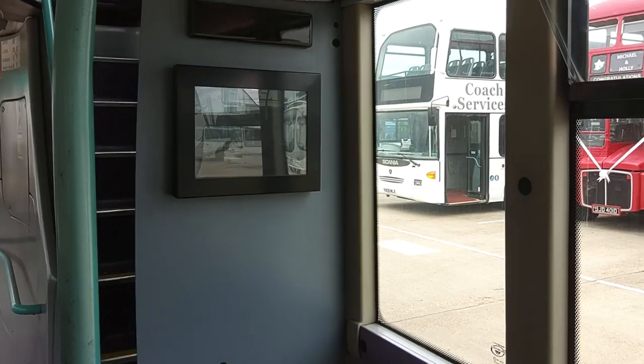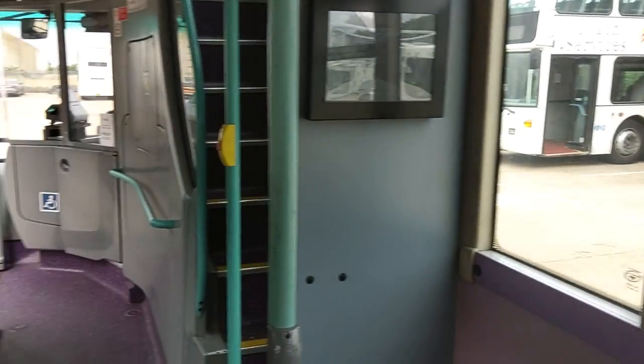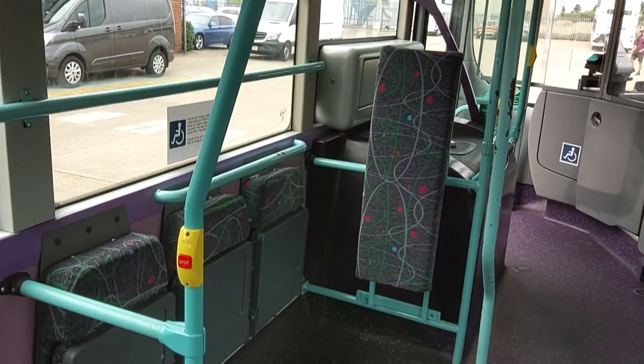There's this little screen here just to remind passengers that they're being watched. And there's your wheelchair bay.